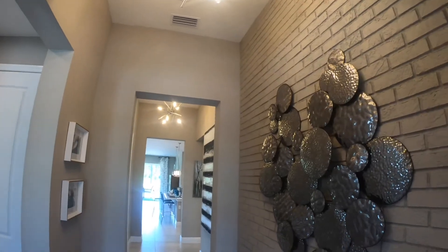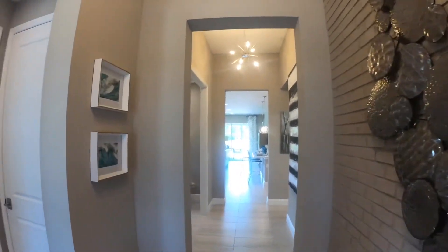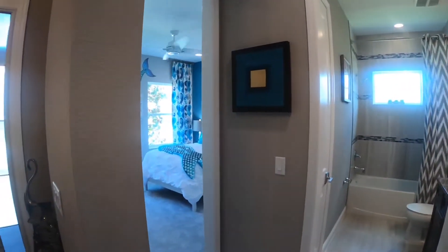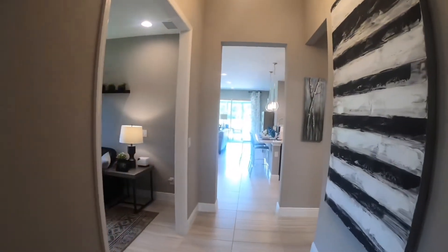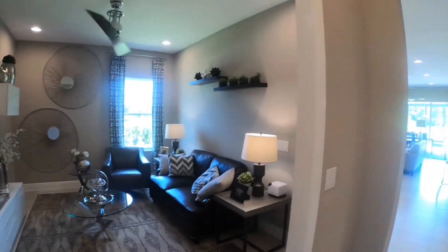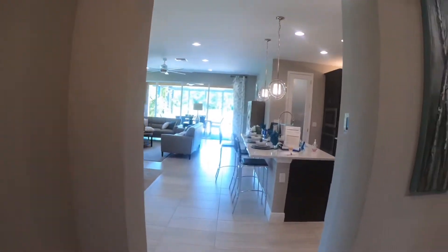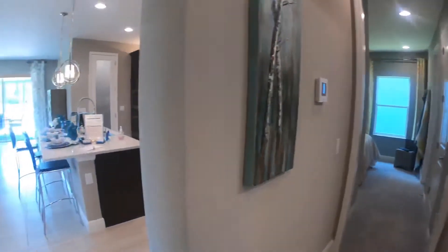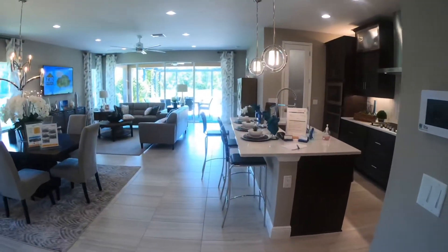This floor plan is so stylish. I just love all the touches. For instance, this textured wall right at the entrance — it just immediately catches your eye. This foyer leads to the heart of the home, but for now let's just take a quick peek at all of these other rooms, which of course are just as beautiful. We will get back to them in a little while, but for now let's just take in this room.